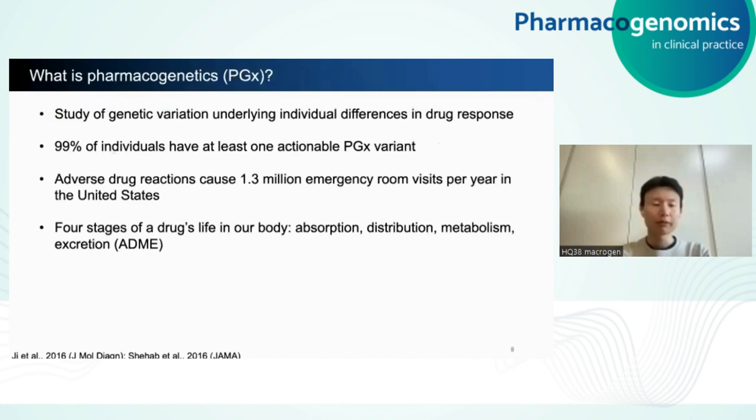So what is pharmacogenetics? In the simplest terms, it's the study of genetic variation underlying differences in drug response. It's been estimated that over 99% of the US population has at least one clinically actionable pharmacogenetic variant. Therefore, if we can systematically test for these pharmacogenetic variants and tailor drug therapy accordingly, we may be able to reduce the number of adverse drug reactions, which is a huge socioeconomic problem globally.